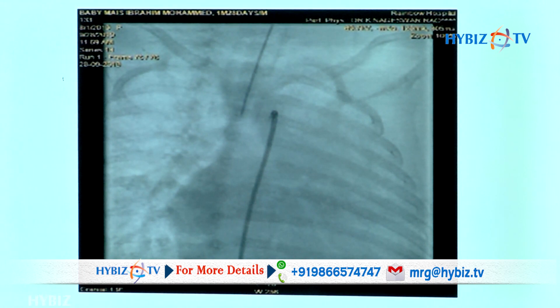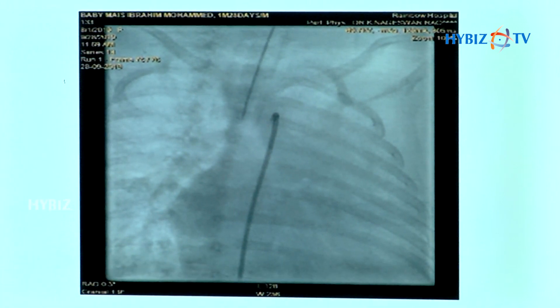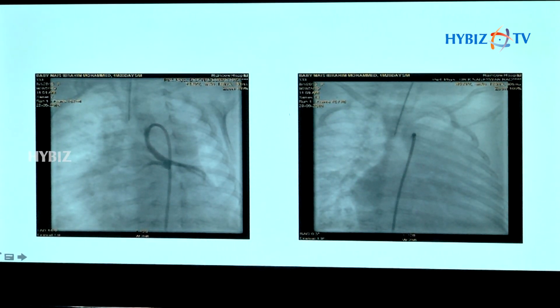As Dr. Tappan rightly mentioned, this is a very rare and difficult disease to treat. If it is not treated in time — we have done the surgery which is called Norwood surgery.